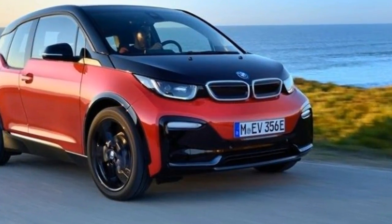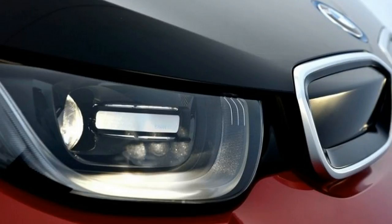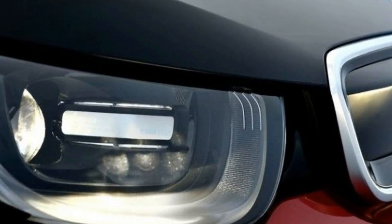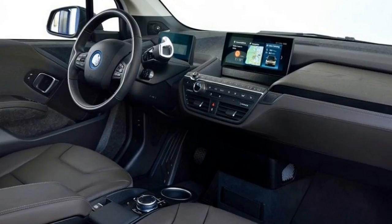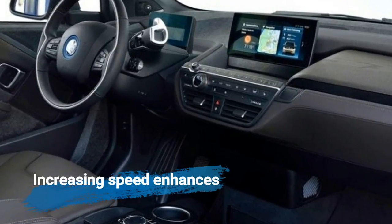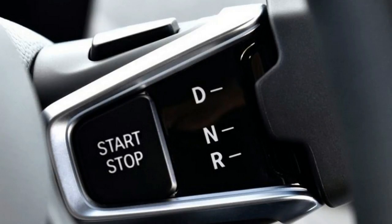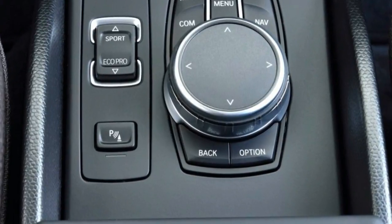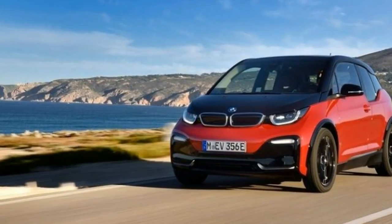Wider tires are the foundation of the i3 S updates, though don't mistake that for wide tires — these are roughly as wide as those on the cheapest subcompact cars, measuring 175/55 R20 in front and 195/50 R20 at the back. That makes them notably wider than the standard i3's 155/70 R19 rubber at all four corners. The new tires round out the wheel wells for a more planted-looking stance and increase the vehicle's track by 1.6 inches.